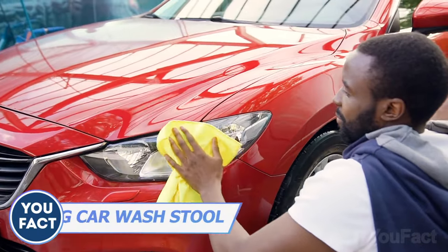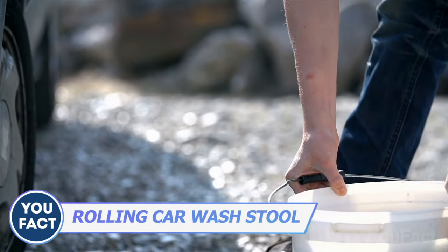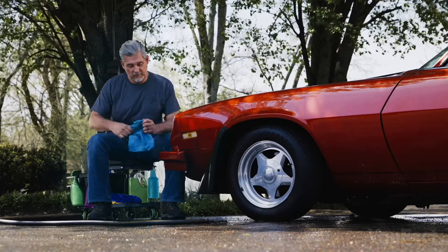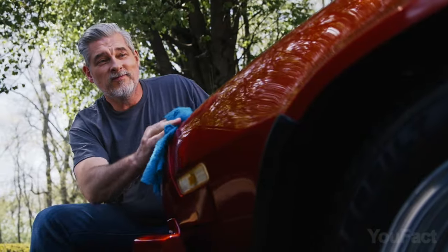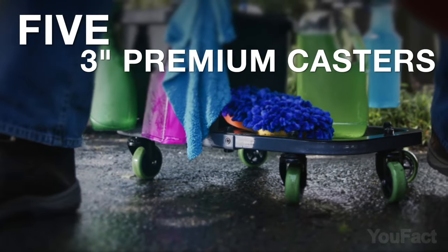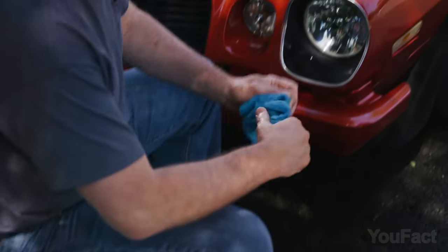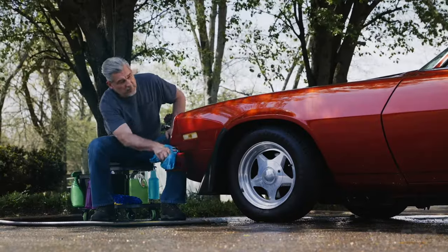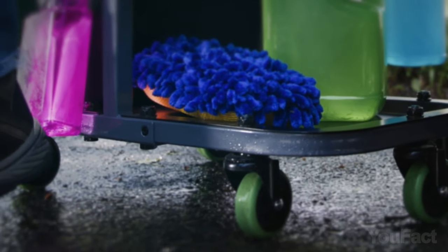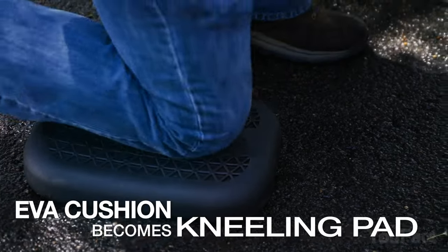As a responsible owner, you should keep your vehicle clean. But hanging around the garage with all those buckets, cleaners, and towels isn't that convenient. Meet the rolling car wash stool that keeps everything you need at arm's length while saving your back. Five oversized casters glide easily over rough surfaces and cracks. The integrated five-gallon wash bucket with grit trap helps prevent scratching the vehicle's paint while washing and separating harmful contaminants. There's also a tray to keep cleaning materials close by and metal hangers for the towels. Finally, the seat can transform into a kneeling pad when needed.